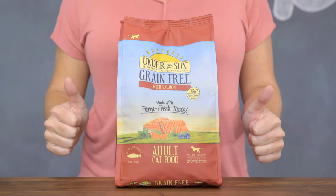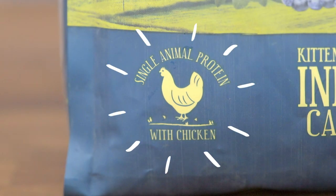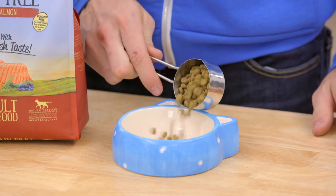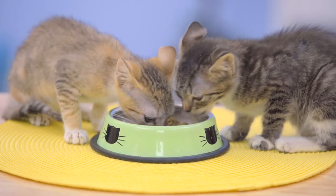Canadae's Under the Sun dry food recipes are made with a single animal protein source like chicken, great for cats with sensitivities, or quality protein pairings like salmon and chicken or turkey and chicken, making them great for all cats.